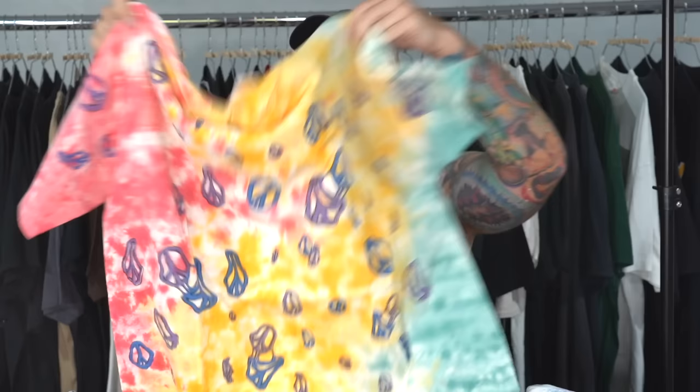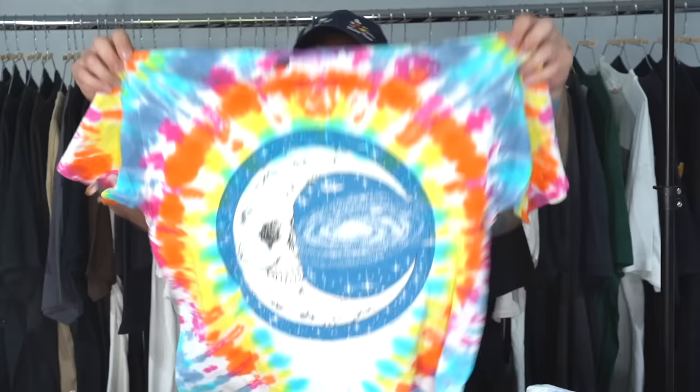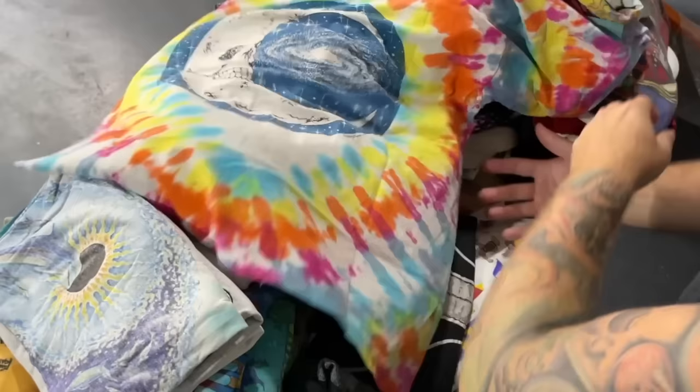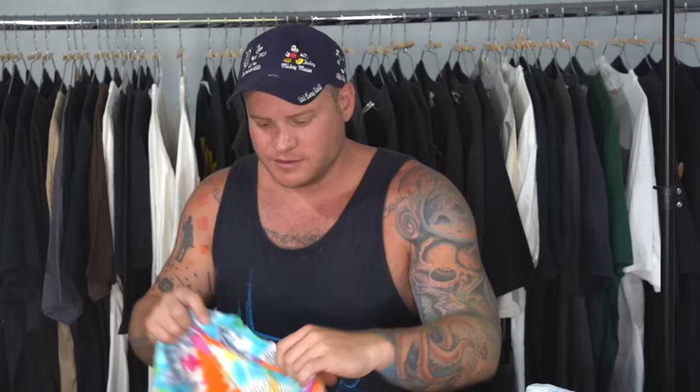Eye dye tag — just a crazy tie-dye with melting peace signs all over it. That's neat. Another classic eye dye piece. The tie-dye is amazing on this — you've got the moon on the back, the sun on the front. It definitely has some thrashing, some holes in it, but that's how these are sometimes. They're still really cool, still very wearable. Nice piece.